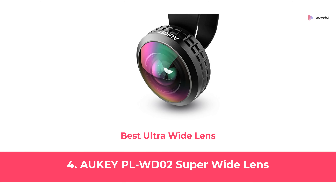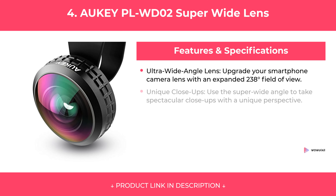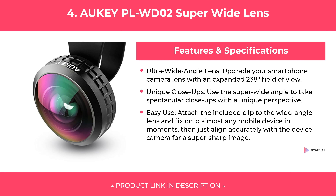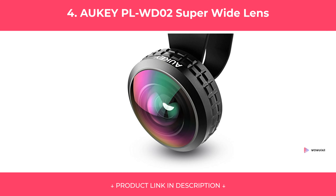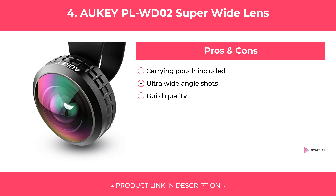At Number 4: AUKEY PL-WD02 Super Wide Lens, Best Ultra Wide Lens. Features. Pros and Cons. Our Review.